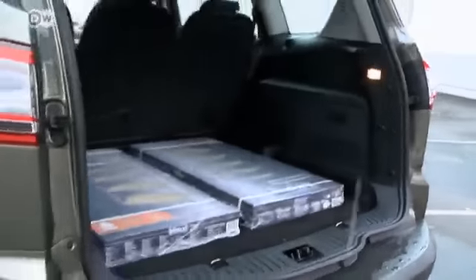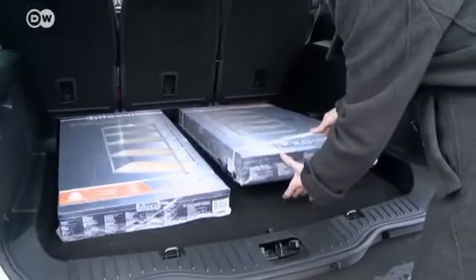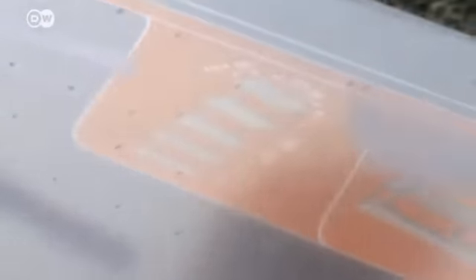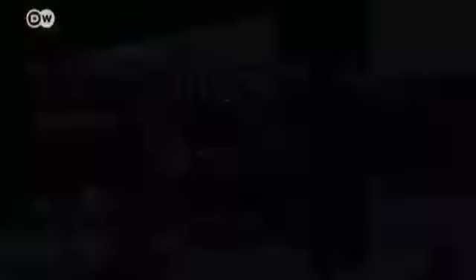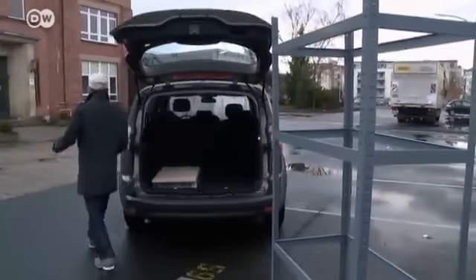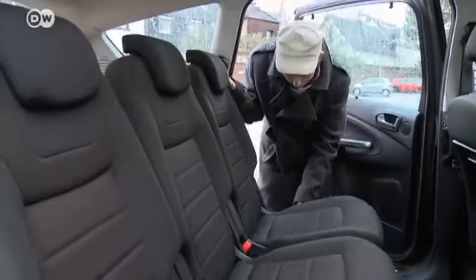The trunk provides lots of space, as you'd expect in a van — enough for two heavy-duty shelves. Still unassembled in their packages, they would also fit in a compact. But assembled, these shelves are 1.9 meters long and 80 centimeters wide. No compact could accommodate them.